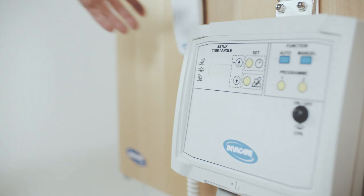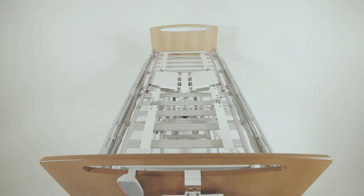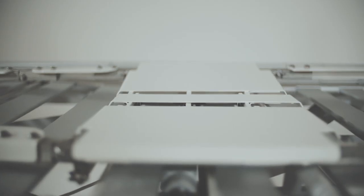The InverCare Soft Tilt is a new, innovative, unique system designed to automatically reposition patients in bed, as well as support care staff with daily moving and handling.